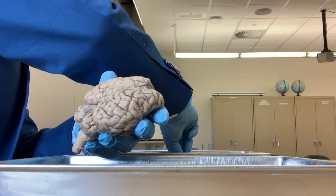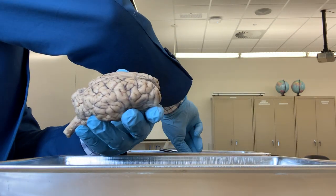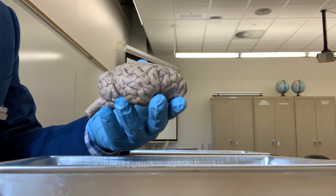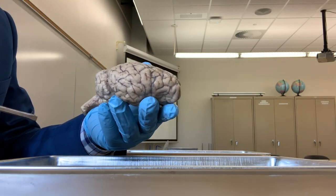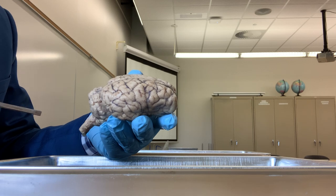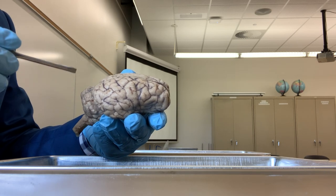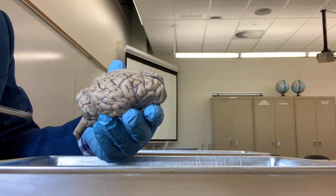First I will show you the covering of the brain. Since the brain is a very delicate and soft, jelly-like structure, it is heavily protected in your body. If you see the structures that protect your brain from outside to inside, you have the scalp, the skin of your head, and then you have the cranial bones. And under the cranial bones, you have meninges.